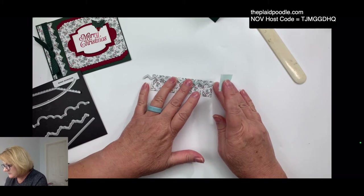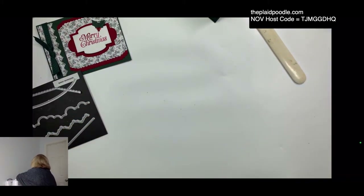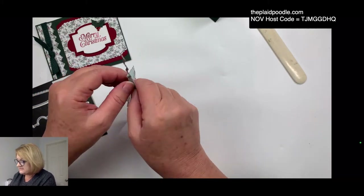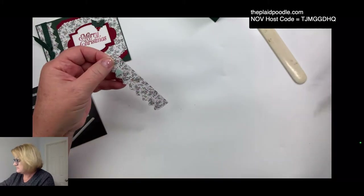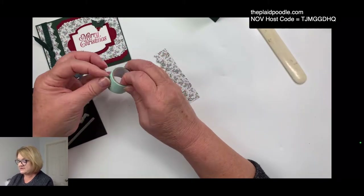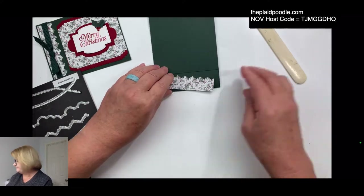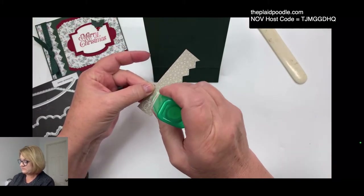I didn't do any of my die cutting ahead of time, so I hope this doesn't get boring! I kind of wanted you to see how I did all these cuts, that's why. I'm getting the blue tape off — this is blue tape I ordered from Amazon, a very low-tack tape I like to use with my cut and emboss machine. You could also use washi tape, it works really well for that.